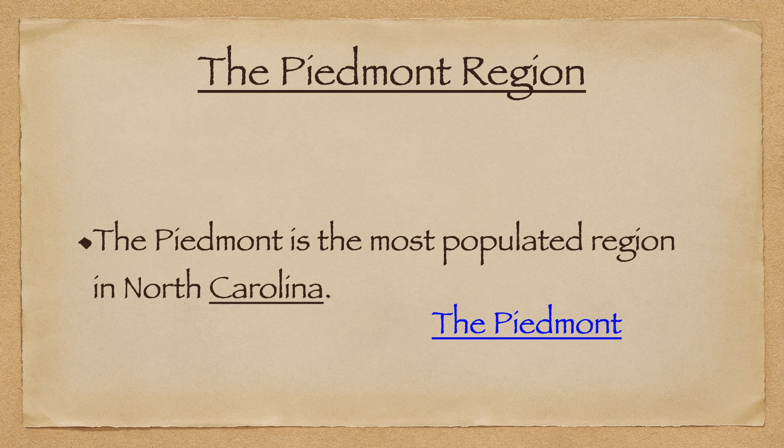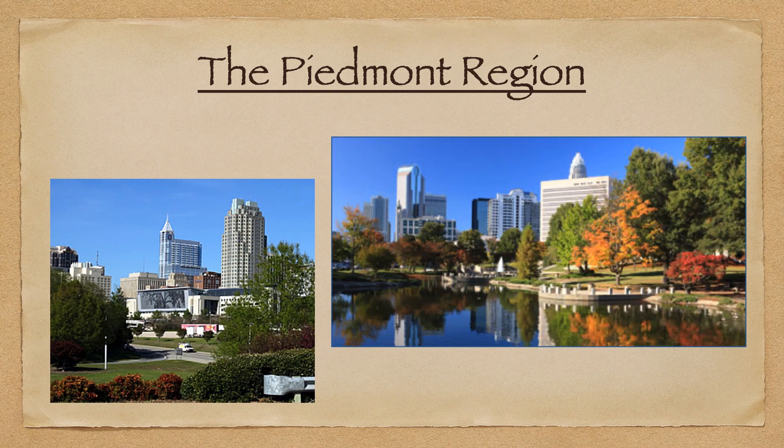One of the most important things you need to be aware of about this region is that the Piedmont is the most populated region in North Carolina. It is home to many of the major cities of the state, including cities like Winston-Salem, Raleigh, and Durham.